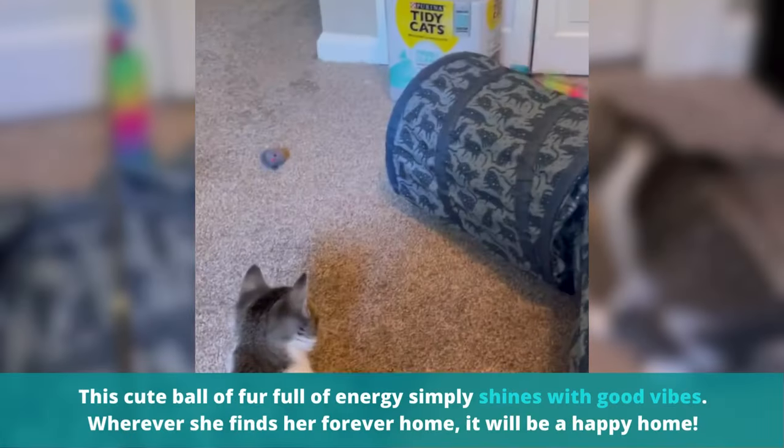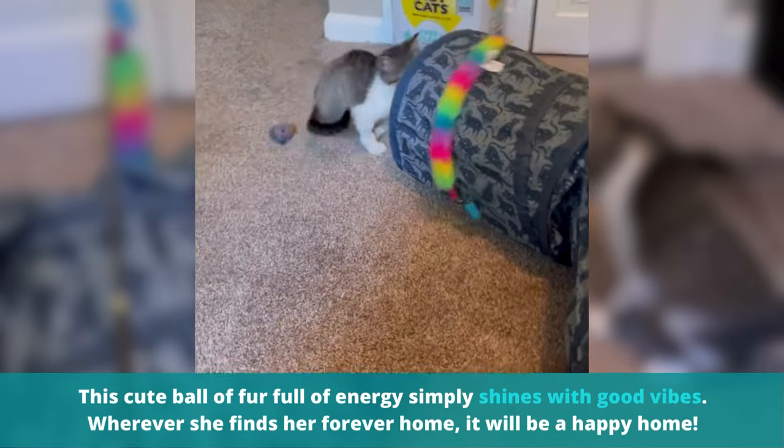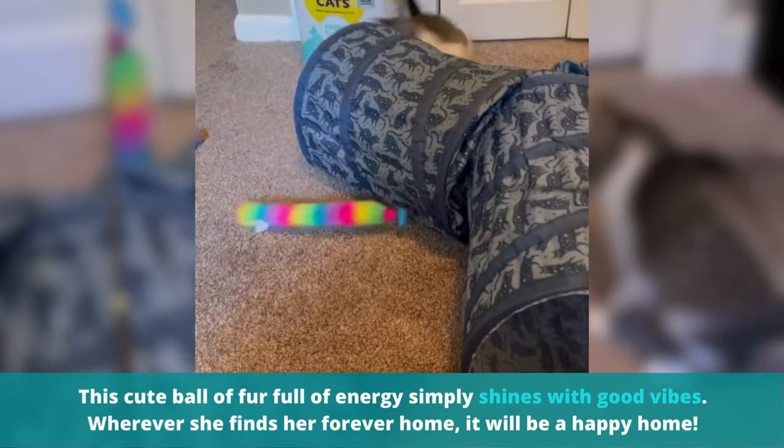This cute ball of fur full of energy simply shines with good vibes. Wherever she finds her forever home, it will be a happy home.